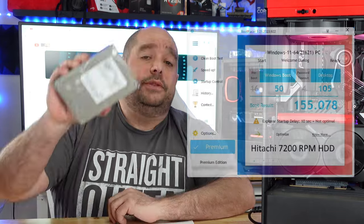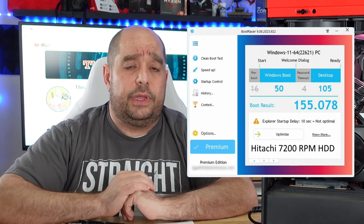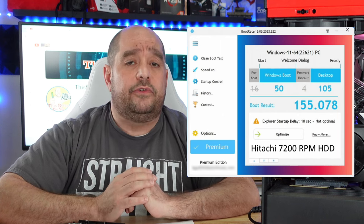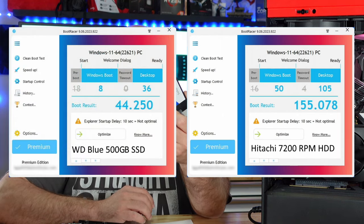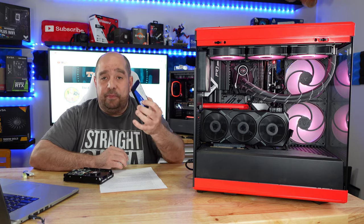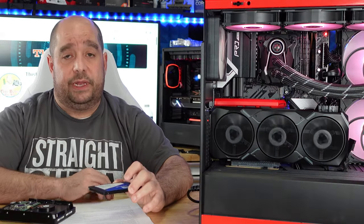Here we can see first on the Hitachi drive: the Hitachi took 155.8 seconds to boot into a 100% clean and stable usable version of Windows. Then after that, the Western Digital Blue drive took 44.25 seconds. That alone is a tremendous difference from 155 seconds. This is to come completely into Windows that you can use it perfectly fine.